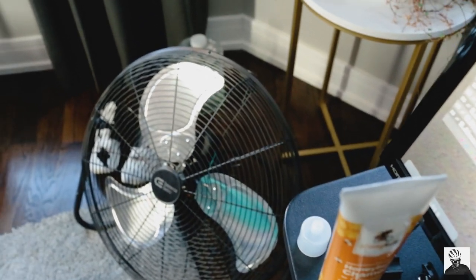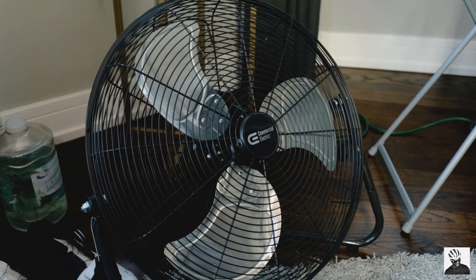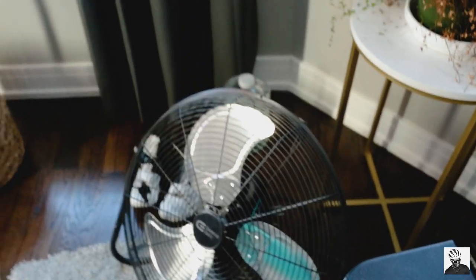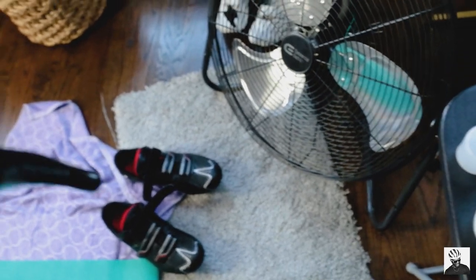Next up we have my industrial fan. This fan cost me about $40, it works really great, it's not too loud, and I can run it on the lowest setting — that's all I need to stay cool when I'm doing harder efforts.